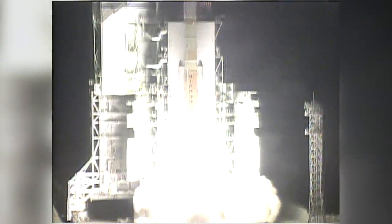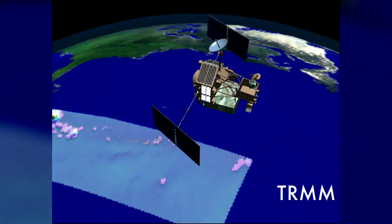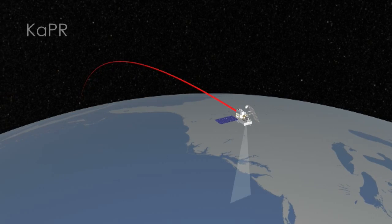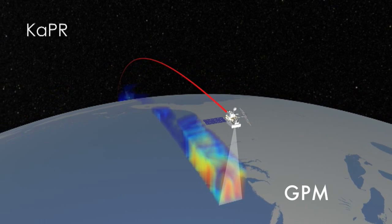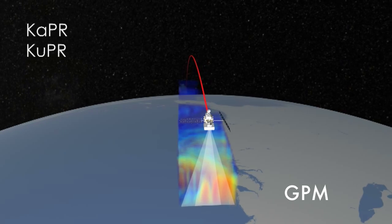In the particular case of GPM, we're a follow-on mission to the Tropical Rainfall Measuring Mission, which was launched in 1997. So part of what GPM is supposed to do was just continue those measurements. But also, GPM is to improve those measurements by being able to, for example, measure finer precipitation.